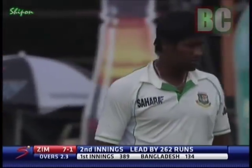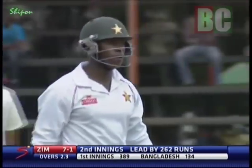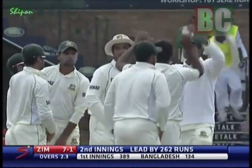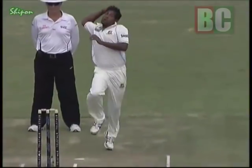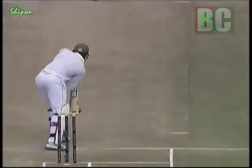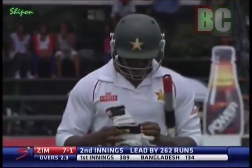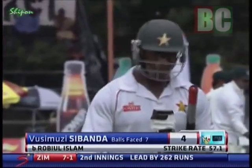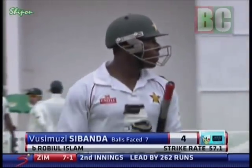He's bowled him! That is an absolute jacker. It swung very, very late — from middle and off to hit the top of off stump. It's a very, very fine delivery. Vichy Shaband has got two in this match: a terrific yorker in the first innings, and that was a snorter. There was a big appeal for LBW on the delivery before that, but the bowler has made the umpire redundant by hitting the stumps. Shaband out for four, Zimbabwe seven for one.